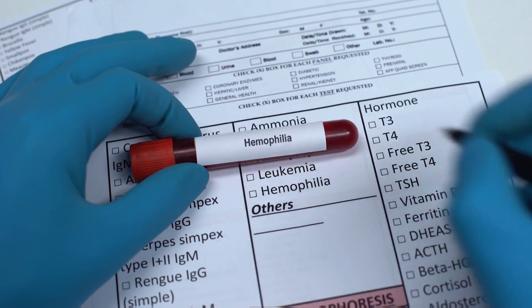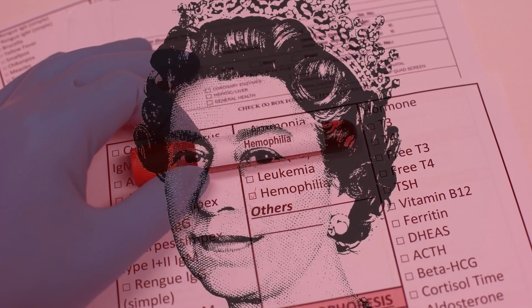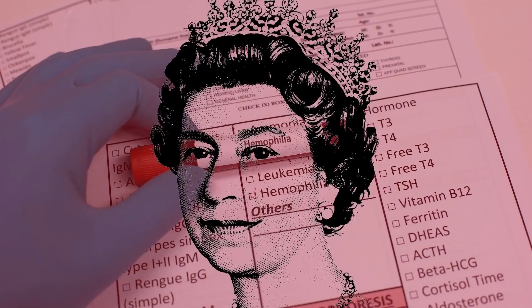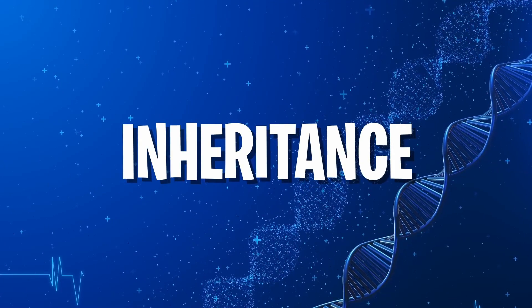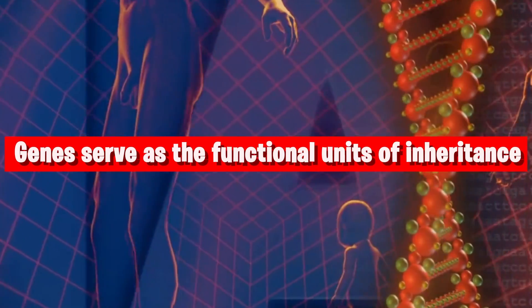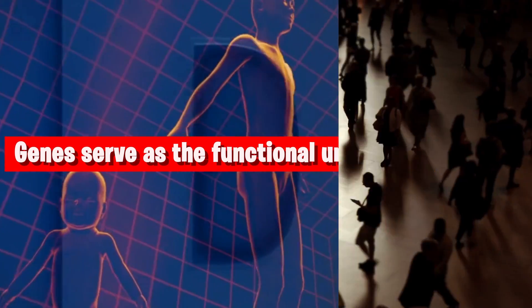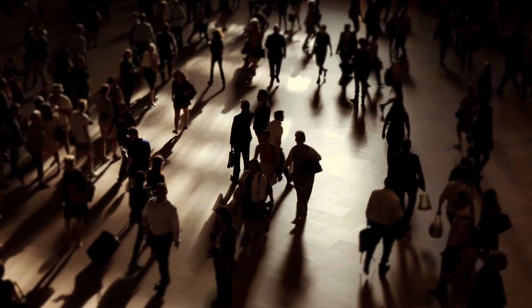In addition to physical attributes, genes are also responsible for transmitting diseases, such as hemophilia, which was present in Queen Victoria's family. Genetic information is passed from parents to their offspring, a transmission of traits known as inheritance. Thus, you can conclude that genes serve as the functional units of inheritance. This dynamic relationship between genes and inheritance contributes to the diversity we see in our human population today.